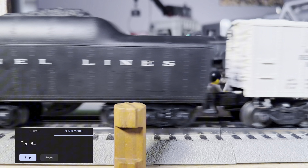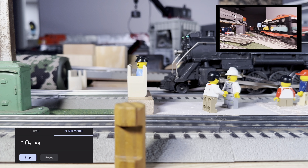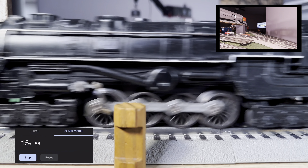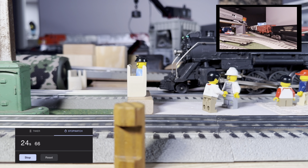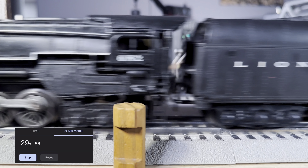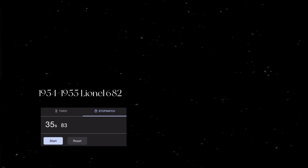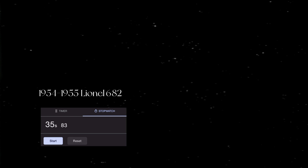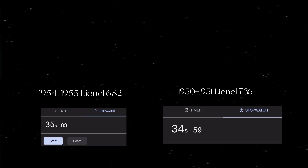Now for the 682. They looked over the locomotive and couldn't find anything wrong — just a little bit of wheel slippage, but it shouldn't affect it much. This locomotive is built for speed. First lap at 15 seconds, not a bad time. It counts when the caboose crosses the finish line. The final time looks like this locomotive has some trouble — 35 seconds. The 682 was a little faster this time than its no-cars lap time, but it wasn't enough to beat the 736. The 736 had 34.59, and the 682 had 35.83.